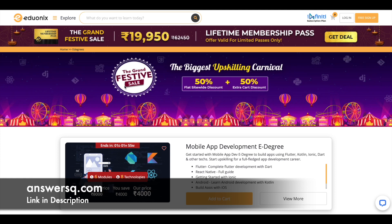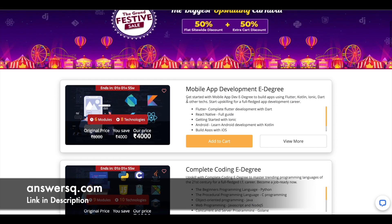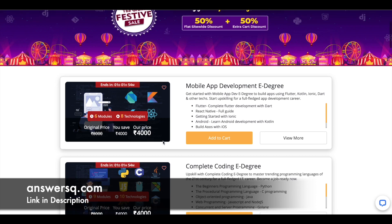Before we see the free courses, a small update: there's a festival grand sale going on at edX right now. You can get 50% discount on all their edegree programs. For example, the mobile app development edegree originally priced at 8000 is now available for 4000.